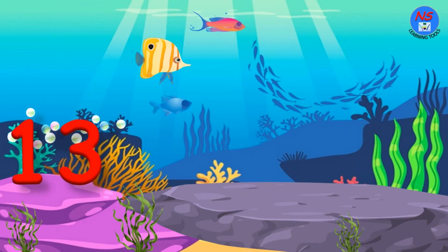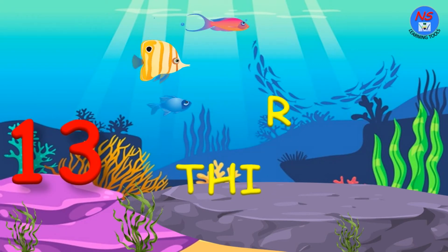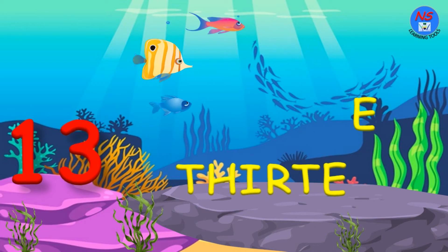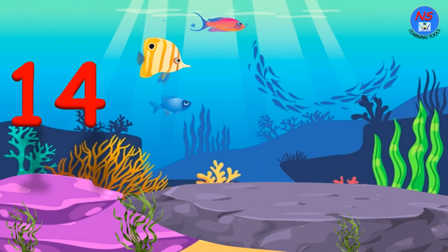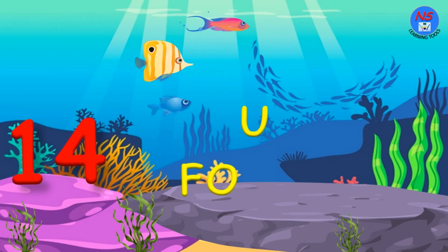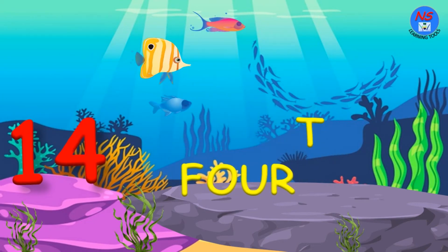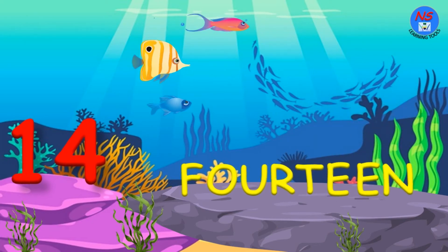13. T. H. I. R. T. E. E. N. 13. 14. F. O. U. R. T. E. E. N. 14.